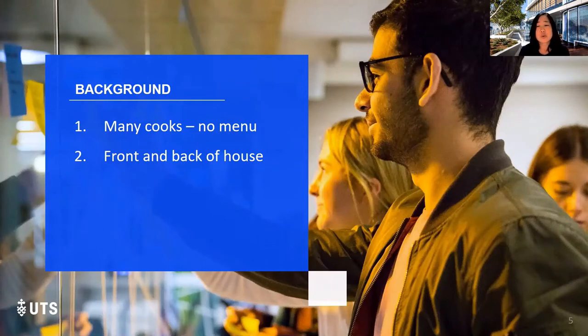Third, what sort of model would allow us to scale our initiatives across all of UTS? And lastly, how can we bring our digital and physical presence together in a cohesive way?